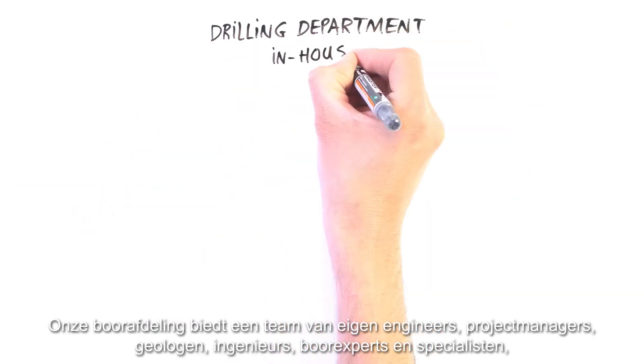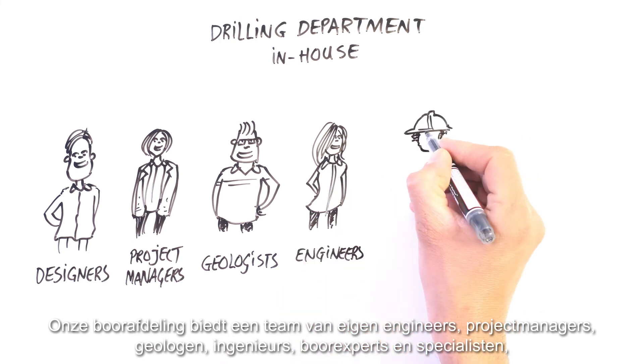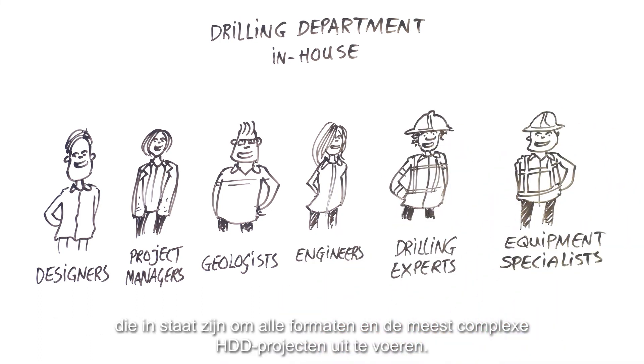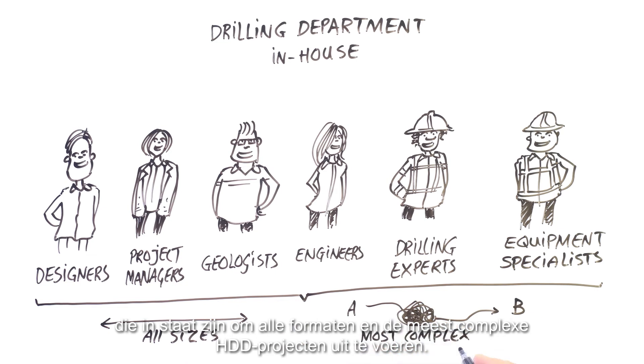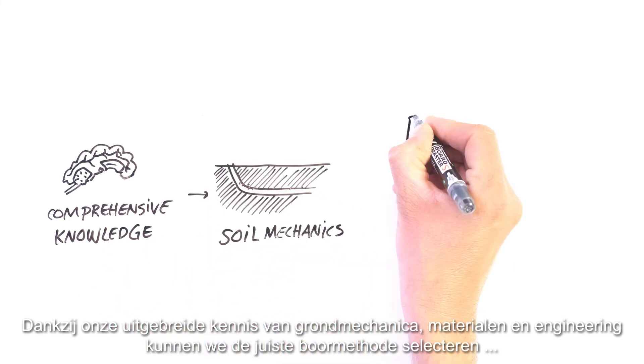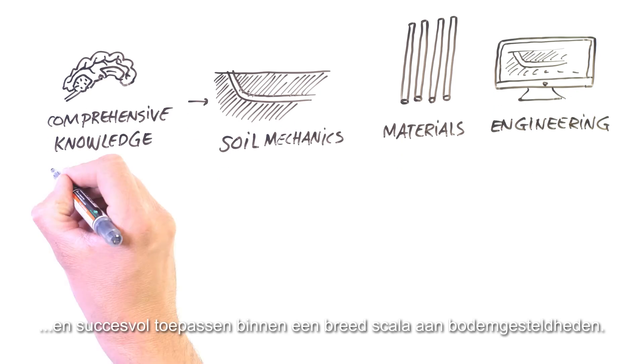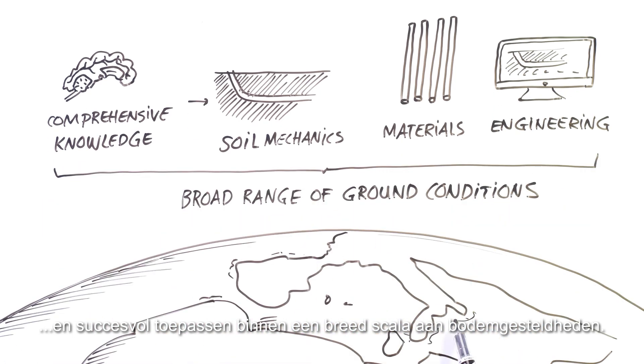Our drilling department offers a team of in-house designers, project managers, geologists, engineers, drilling experts and equipment specialists capable of executing all sizes and most complex HDD projects. Thanks to our comprehensive knowledge of soil mechanics, materials and engineering, we can select the correct drilling method and apply this successfully in a broad range of ground conditions.